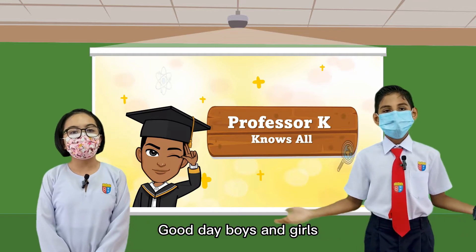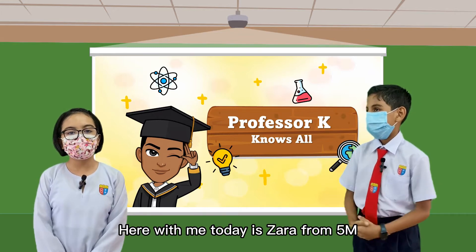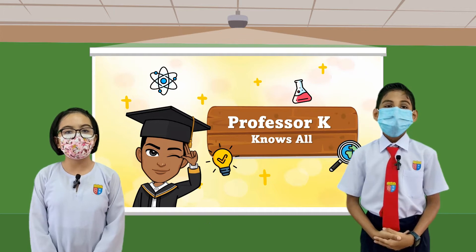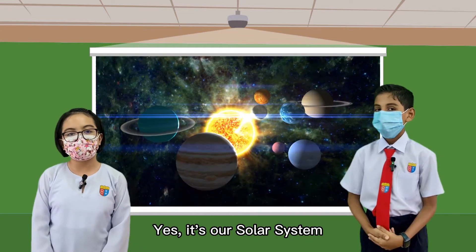Good day, boys and girls. Welcome to Professor K Knows On. Here with me today is Zara from 5M. Hi, Professor K. Hi, everyone. Zara, do you know what we are going to learn today? Yes, it's our solar system.